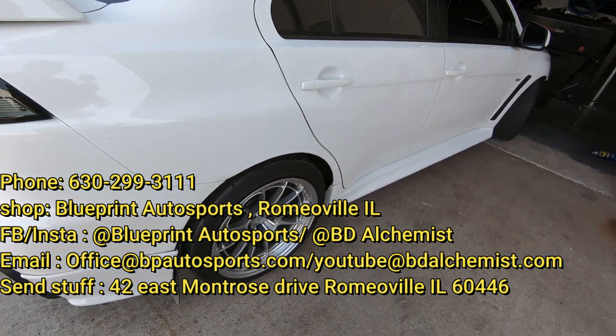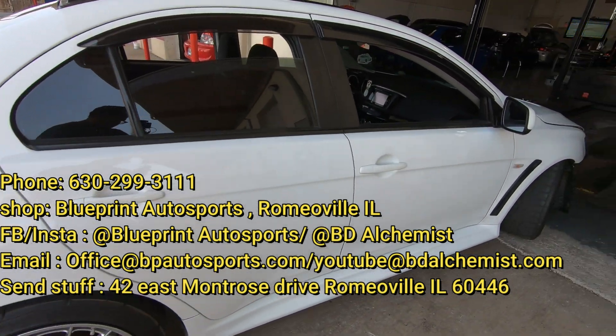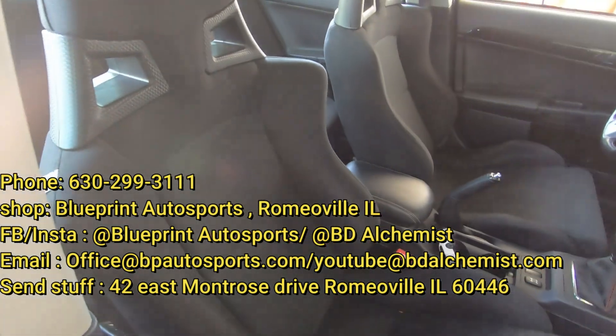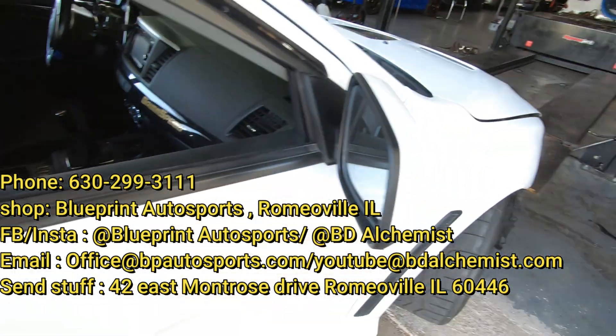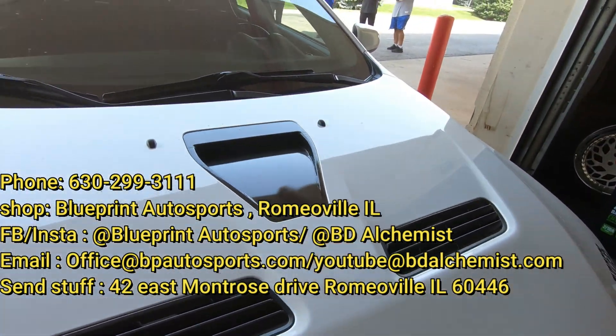We're doing a flex fuel setup too. It's a beautiful car — he takes care of it. He does have a little bit of a build, and he daily drives it. He's basically having issues with the tune and wants to get a retune.